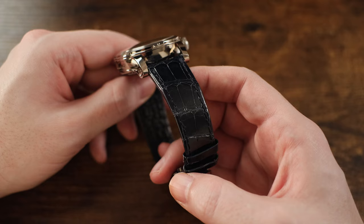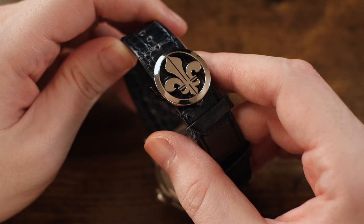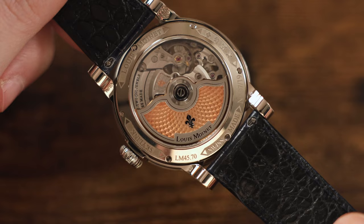That alligator leather strap is both high quality and extremely comfortable on the wrist. It's capped off with an 18-carat white gold folding clasp, emblazoned with the fleur-de-lis emblem used on the brand's logo.